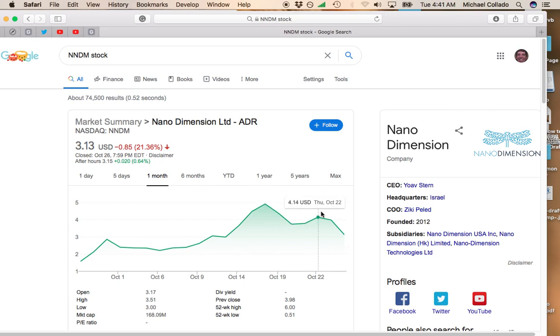Besides the fact that ARK Innovation invested into Nano Dimensions, which caused the initial rise in the stock, it is a very good company that makes 3D-printed assets for companies. Therefore, they have a very good future. They're a disruptive company and it's definitely a stock that you want to hold for the long term.